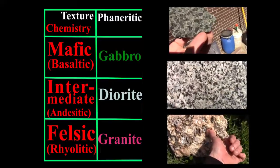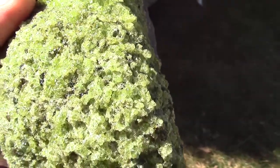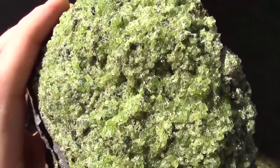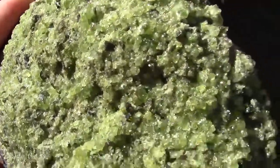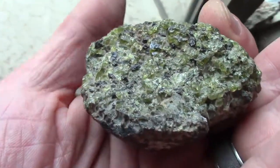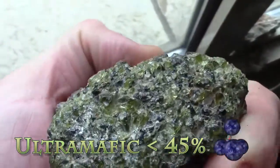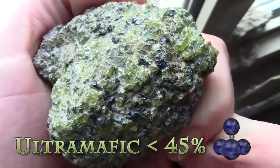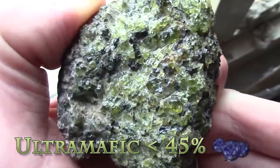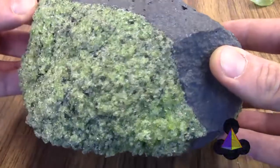We will start with the ultramafic intrusive rock, peridotite. The name comes from the peridot olivine crystals that dominate these rocks, though the name peridot itself has clouded French origins. This is a beautiful and relatively fragile rock, with the greens of its granular olivine crystals, the black pyroxenes, and a bit of dark Ca-plagioclase crystals as well. The designation of ultramafic chemistry is due to having less than 45% silica — ultramafic rocks simply have the least silica of all our magma chemistry groups.